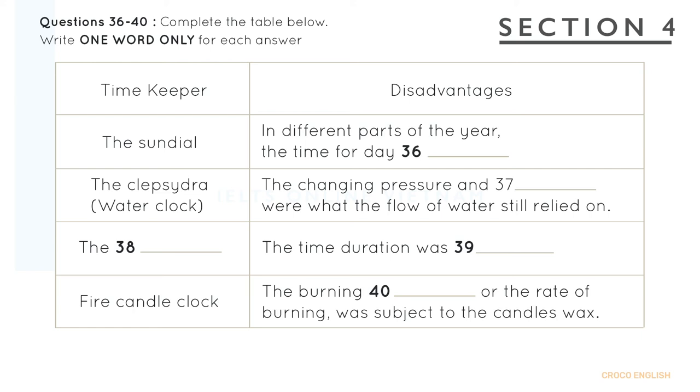A sundial is a device that tells the time of day by the apparent positioning of the sun in the sky. In the narrowest sense of the word, it consists of a flat plate and a gnomon which casts a shadow onto the dial. As the sun appears to move across the sky, the shadow aligns with different hour lines, which are marked on the dial to indicate the time of day. However, it was quickly noted that the length of the day varied at different times of the year. Therefore, there could have been a difference between clock time and sundial time.